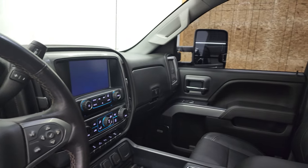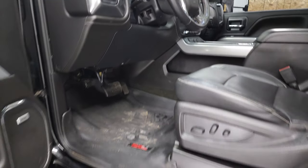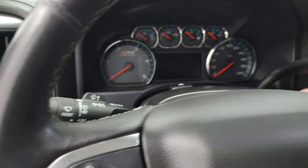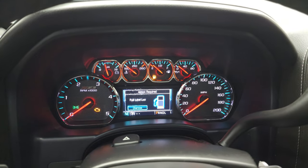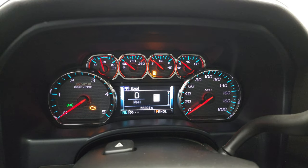I always like showing both sides so you know both mirrors are working properly. This one also has the Bose sound system, and you can see those amp research running boards are working nicely. We'll hop inside to check out the miles, radio, and everything the interior has to offer. We will be putting some fuel in this truck right after the video.